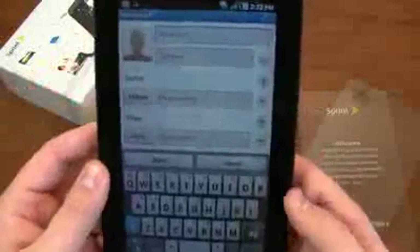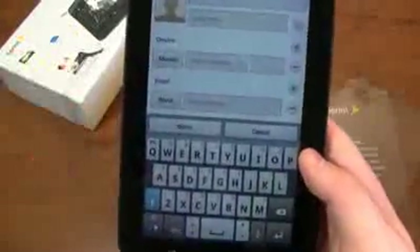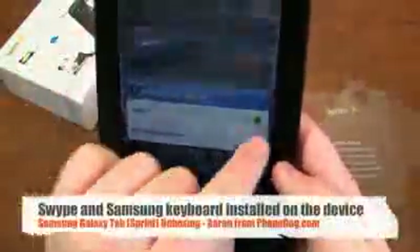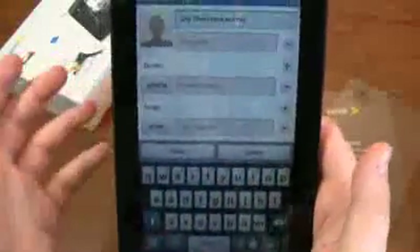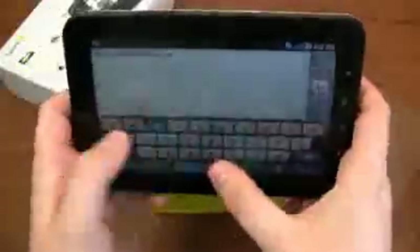If you're used to Galaxy S phones, you're going to be used to the Samsung Galaxy Tab — or at least the learning curve will be less. Let's have a look at the input method: Swipe is on here, and then there's the Samsung keypad. Hey there, how are you? Very easy to type on, and of course it goes into landscape mode on both sides so you can type that way too.